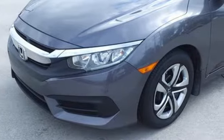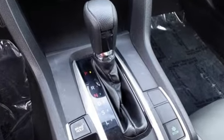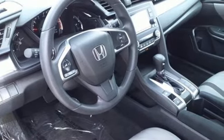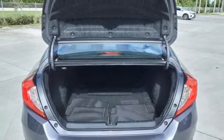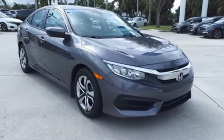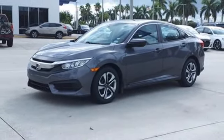Bluetooth wireless audio streaming, Bluetooth hands-free link, manual tilting steering column, USB port, manual telescoping steering column, in-line four-cylinder engine, gas pressurized shocks, and continuously variable automatic transmission. You need to drive it to believe it. See it for yourself today.